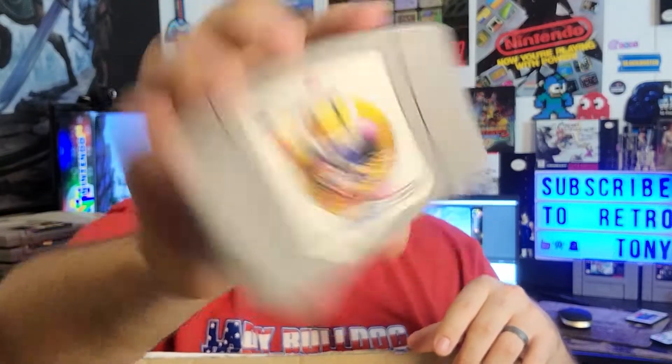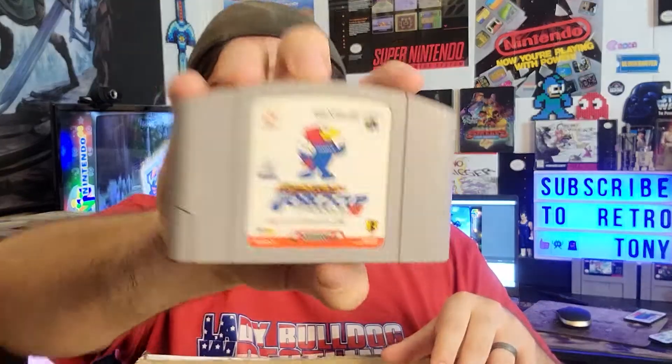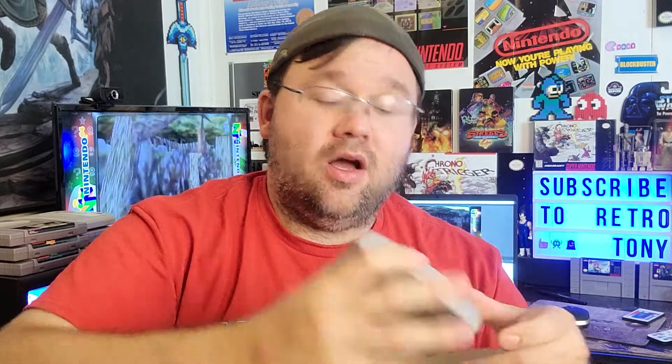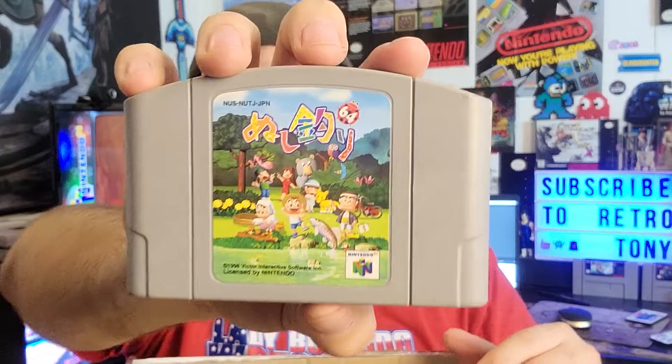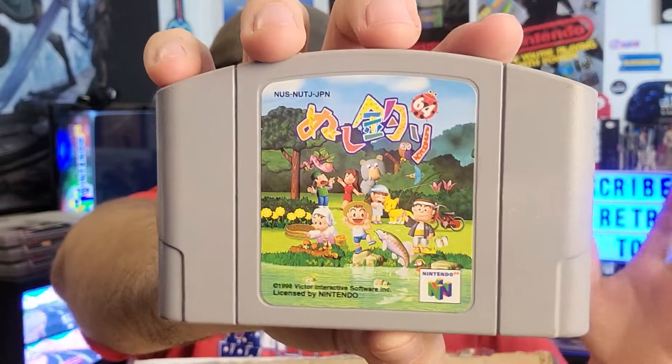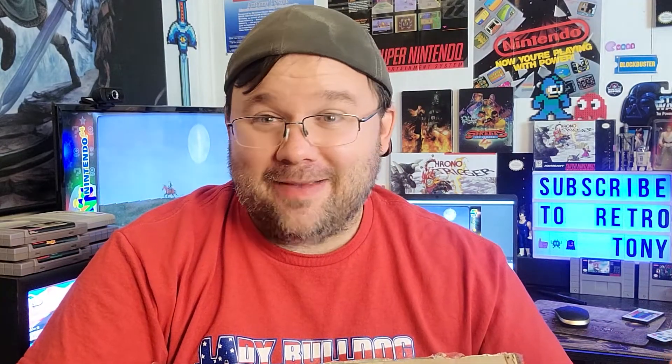Here's Bomberman 64 — I have Second Attack, the Japanese version. World Cup France 1998 — I think this is an exclusive. Guys, I'm not an expert on these like I am with the North American set because I grew up with the North American set. Some of these games I have no idea or obviously cannot pronounce them. This is a PAL exclusive so we'll put that off to the side. Super Mario Kart 64. Soccer 1997 — it's an exclusive, so that's nice. This is kind of like River King, kind of like Harvest Moon to a certain degree — I don't know, but it is an exclusive.